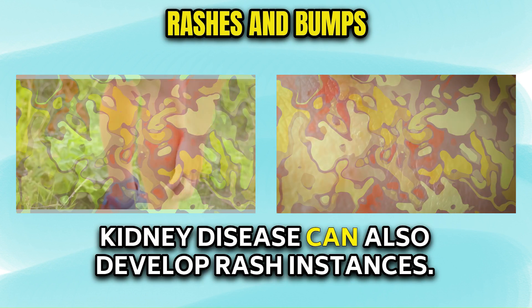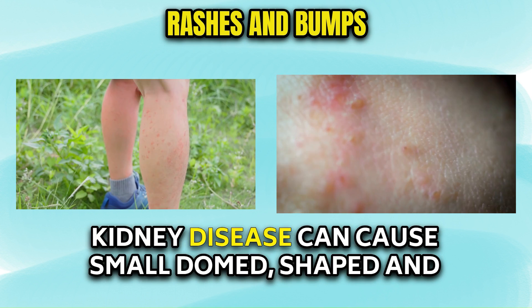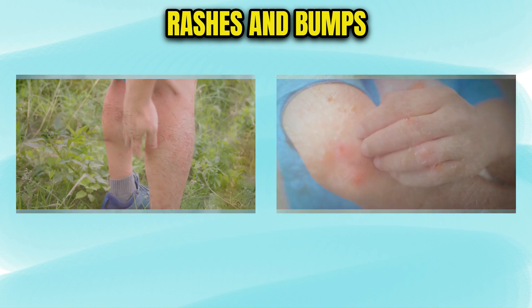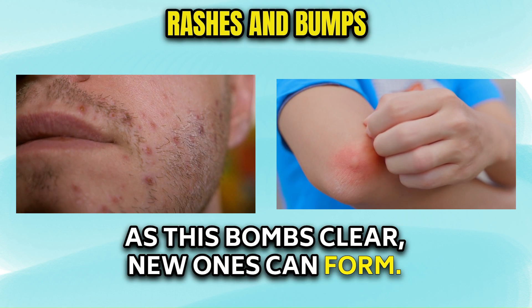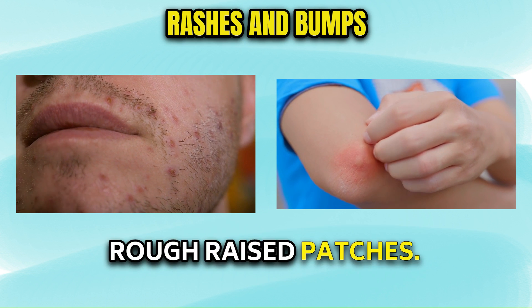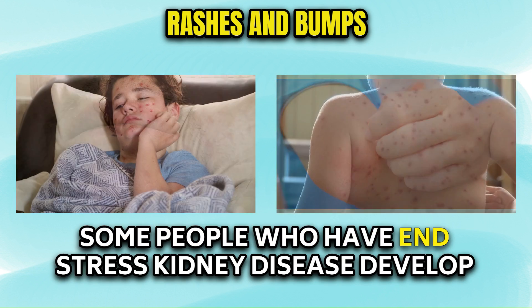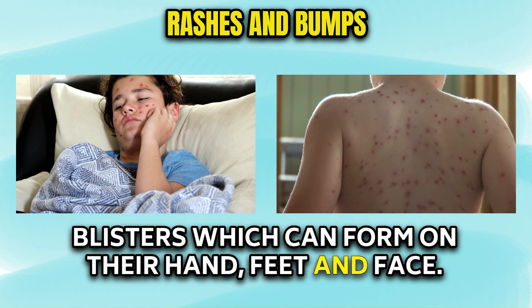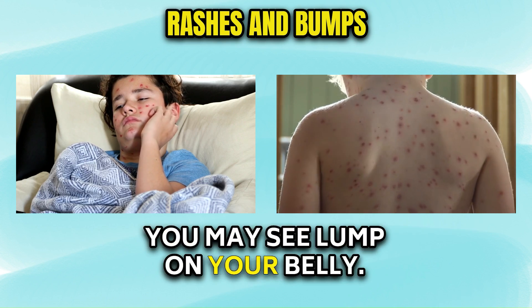Kidney disease can also cause rash instances. Kidney disease can cause small domed-shaped and extremely itchy bumps. As these bumps clear, new ones can form. Sometimes the small bumps join together to form rough, raised patches. Some people who have end-stage kidney disease develop blisters, which can form on their hands, feet, and face. You may also see a lump on your belly.